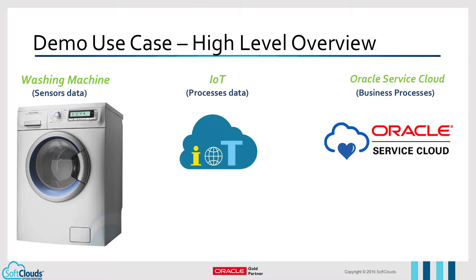For this demo, we have three systems in place: a washing machine simulator developed by Soft Clouds, an IoT cloud service, and an Oracle Service Cloud application to showcase the next-generation customer experience.